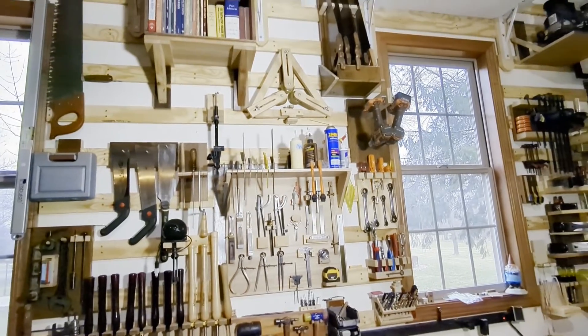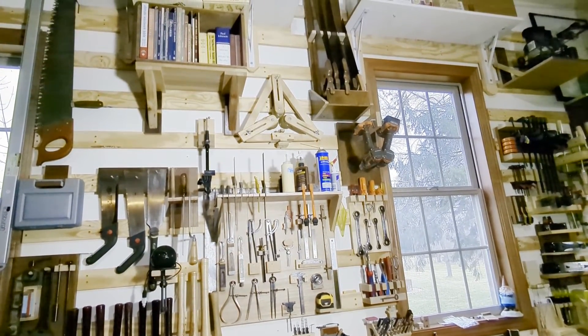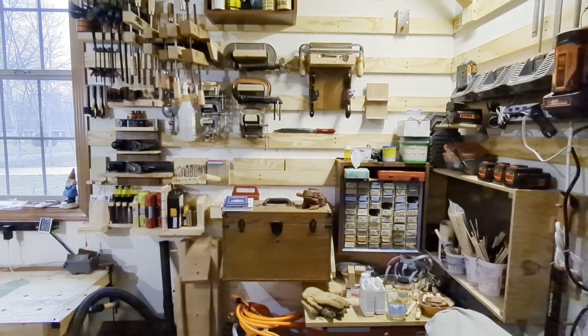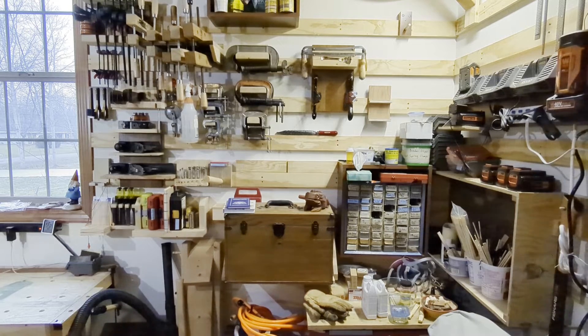My drill and driver are mounted there next to the window — I probably should develop a better method for that but it works. To the right of the workbench we just have some storage. Some people when they do shop tours clean up really nicely, but I don't think that's realistic. This is what my shop looks like most of the time — stuff out, things everywhere, some sawdust on the floor and leaves that blew in when the garage door was open. I thought that would be more realistic than making it all pristine.